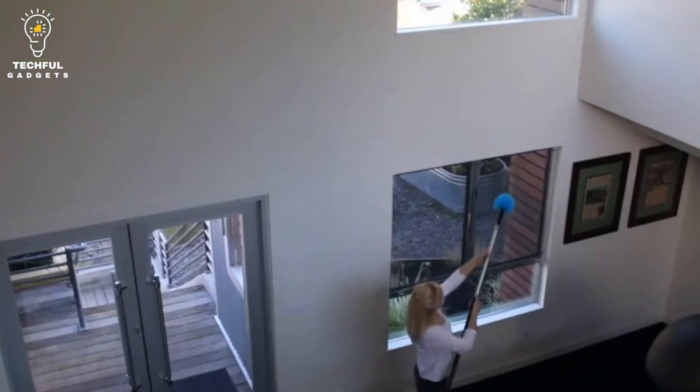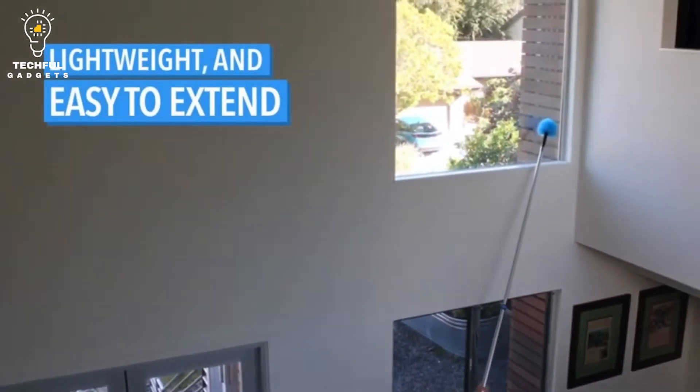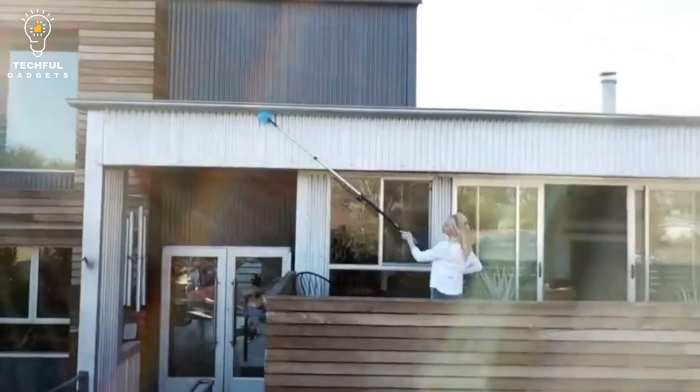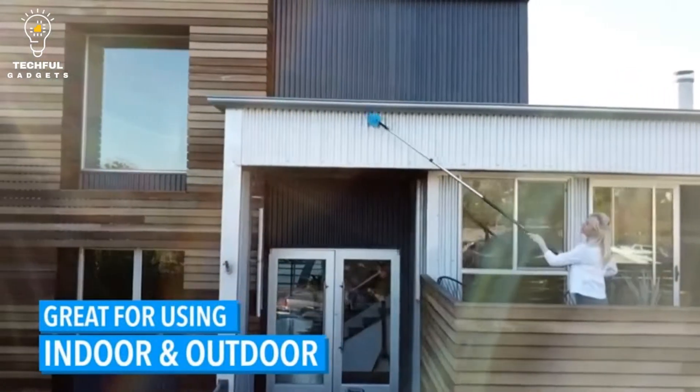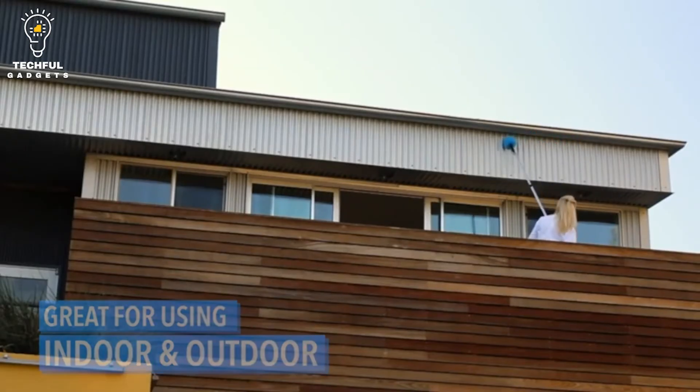It's perfect for cleaning windows, painting, or even hanging holiday lights. The Dokapole is available in a variety of sizes, so you can choose the perfect one for your needs. So if you're looking for a telescoping extension pole that can help you reach those hard-to-reach places, the Dokapole is the perfect choice.